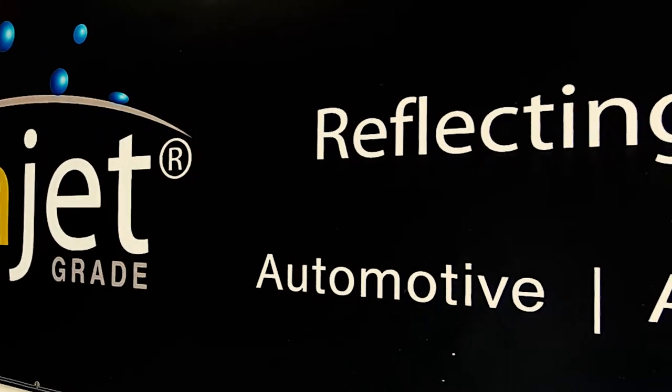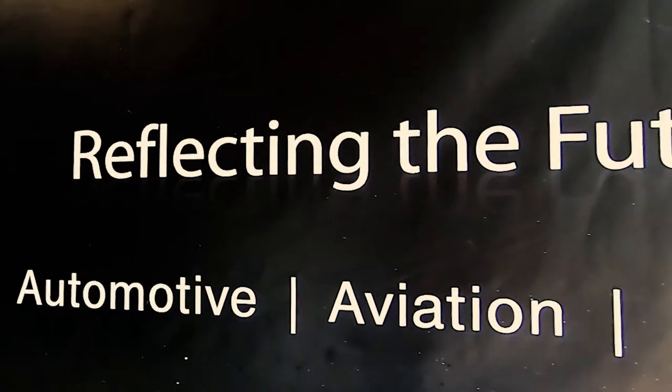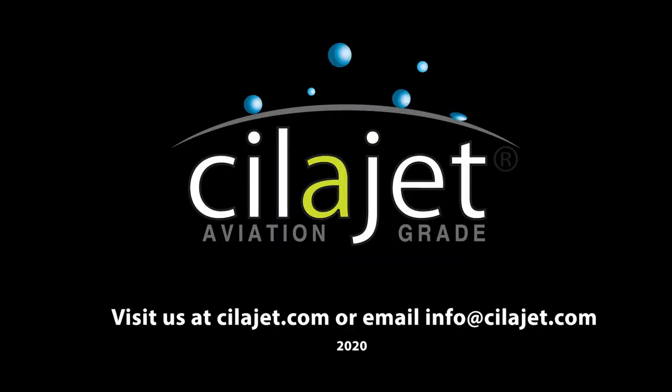For more information on SilaJet, you can visit our website at SilaJet.com or you can email us at info@SilaJet.com.